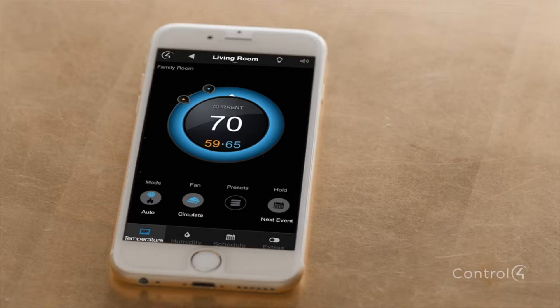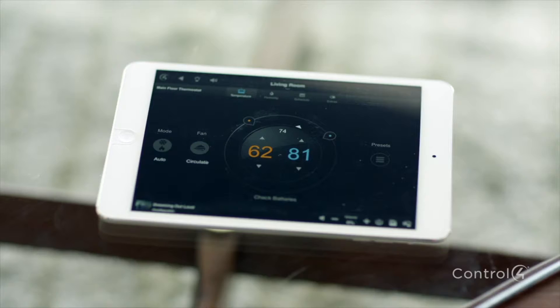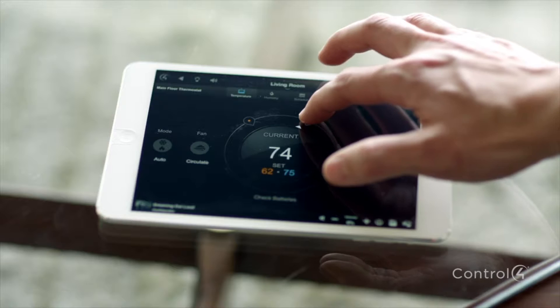With a newly redesigned experience, this elegant and intuitive comfort interface gives you access to control your whole home on a touchscreen, your iPad, or smartphone. When you want it cool, just slide the set point down. When you want to warm up the hot tub, just drag your finger around the dial. This new comfort experience is beautiful and intuitive. Anyone in your home can easily set the temperature to a comfortable level.